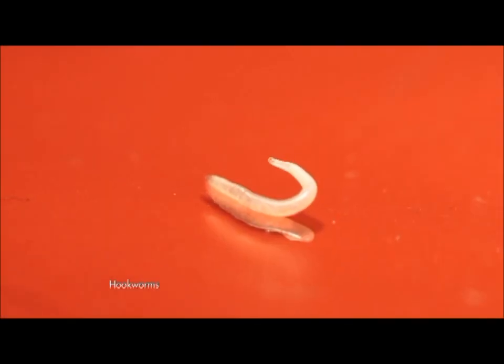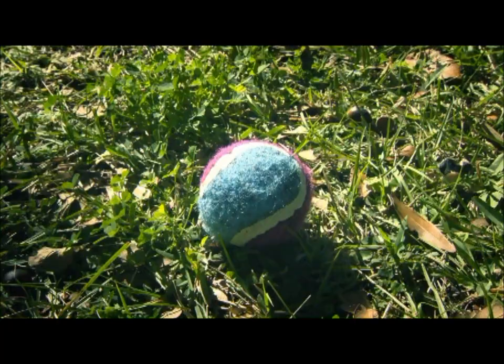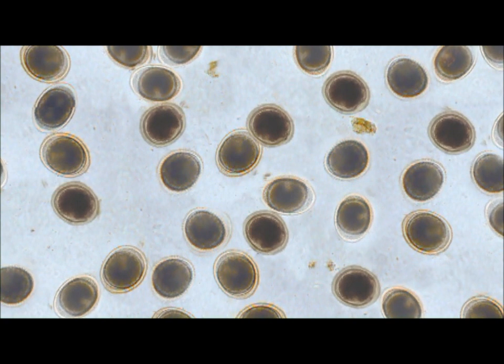Hookworms and roundworms are the most prevalent intestinal parasites in well-cared-for dogs. They are often found in shaded, contaminated environments, like dog parks or even your backyard. Roundworm eggs can actually survive and remain infective for years, so it's easier for dogs to become infected time and time again.